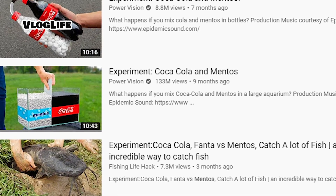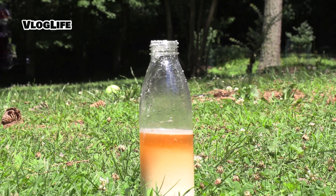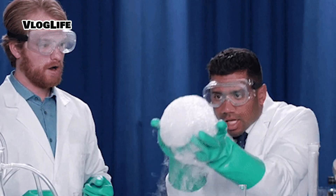Coke and Mentos — what makes these two items so attractive to the eyes of millions all over the internet? Is it because of the reaction that happens while mixing them, or is it because of the way you make these bottles fly? Either way, we wanted to find out why it's so amusing, so we did a little experimenting ourselves.